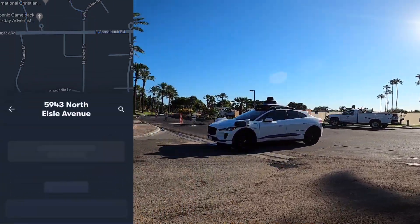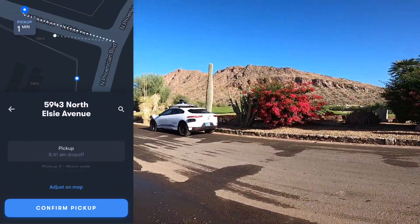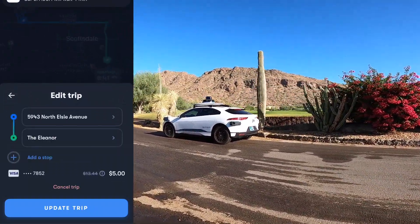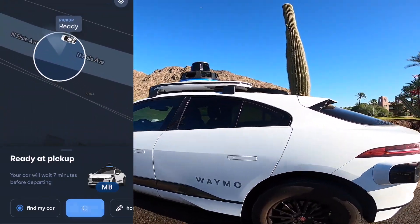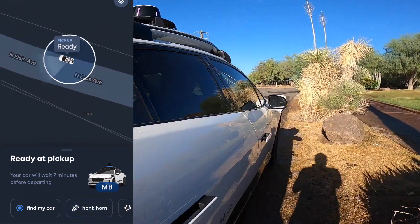I was able to move the pin in the app to a spot where the Waymo could safely pull over, and then as you approach the car, the Velodyne LiDAR sensor that you see spinning on the top will show your initials. You can't see it on the video, but when you're in person, you can see your name pop up on the top.